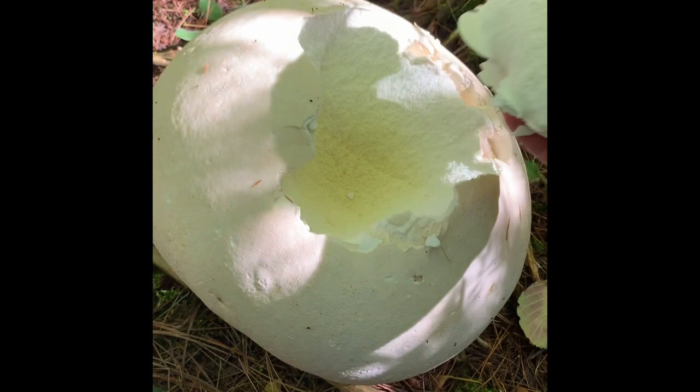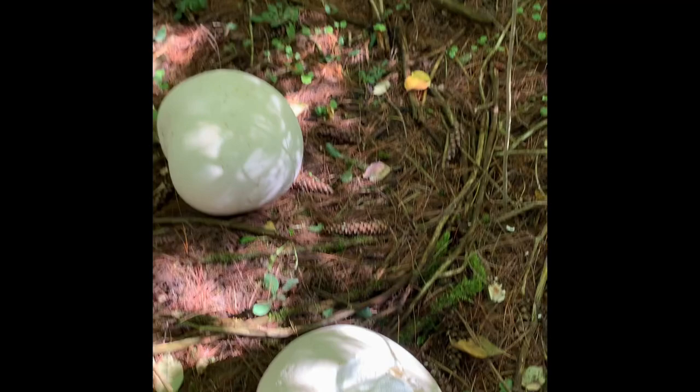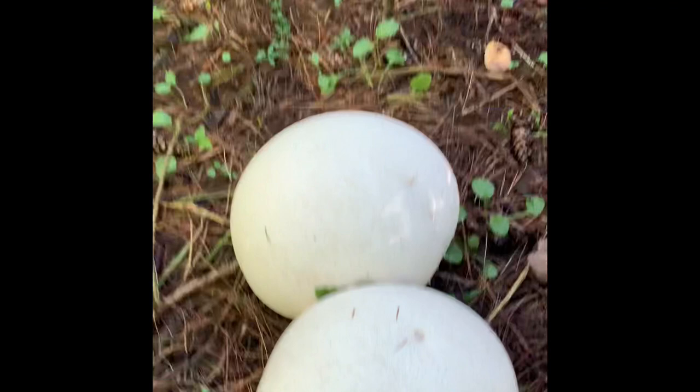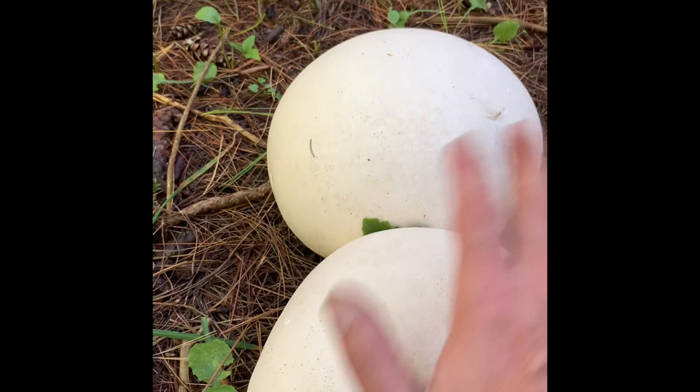Destroying this one is going to do exactly what it would have done in the wild anyway - this is where all the spores come from. It's yellow inside, you'd never want to eat this one. But I see a couple in here that look beautifully white with no coloration on them. Let me press it - it doesn't really give. These two are perfect, so I'm going to take them home.